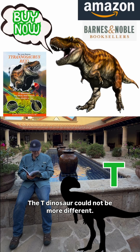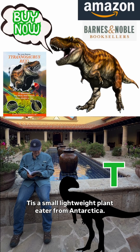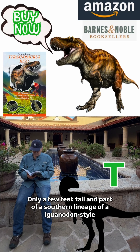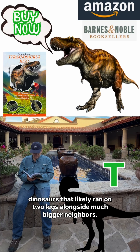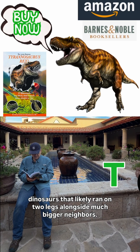The T dinosaur could not be more different. It is a small, lightweight plant eater from Antarctica, only a few feet tall, and part of a southern lineage of iguanodon-style dinosaurs that likely ran on two legs alongside much bigger neighbors.